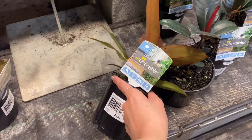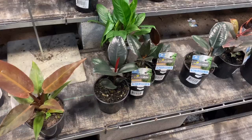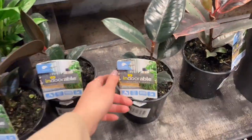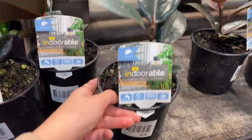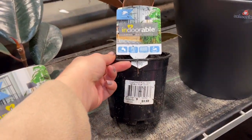I just saw this slightly bigger philodendron rainbow and I thought it was really pretty — super tempted to get that one. We then also have some rubber plants for $10, just your nice burgundy one, and then the ruby next to it.